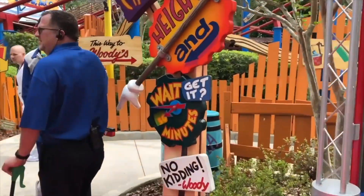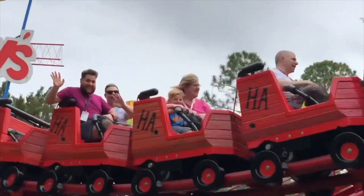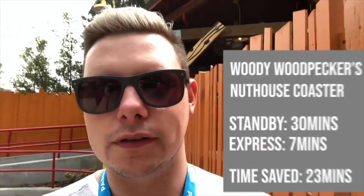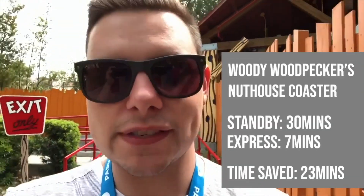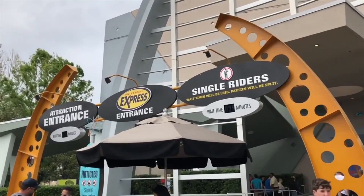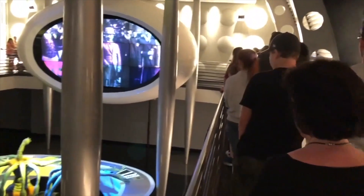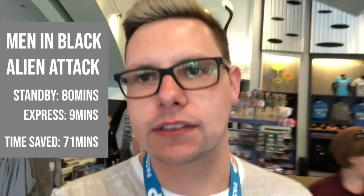With a wait time of 30 minutes advertised, the Woody Woodpecker ride took a total of just seven minutes in the Express queue — literally second car from the station. Then we came off Men in Black: it took us a whole nine minutes with the Express Pass, although it was an 80-minute wait in the standard queue. Nine minutes to get on and then about five minutes on the ride — really good fun.